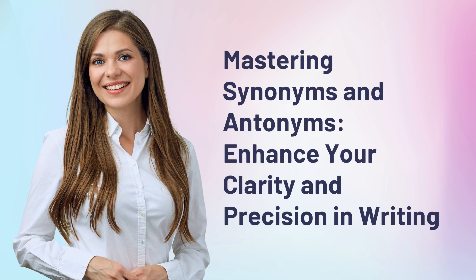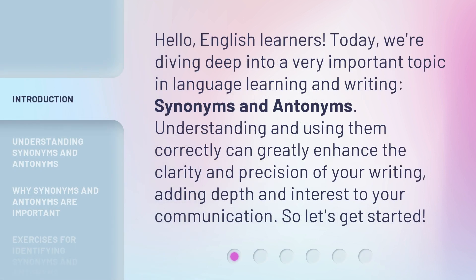Mastering synonyms and antonyms enhances your clarity and precision in writing. Hello, English learners. Today, we're diving deep into a very important topic in language learning and writing — synonyms and antonyms. Understanding and using them correctly can greatly enhance the clarity and precision of your writing, adding depth and interest to your communication. So, let's get started!